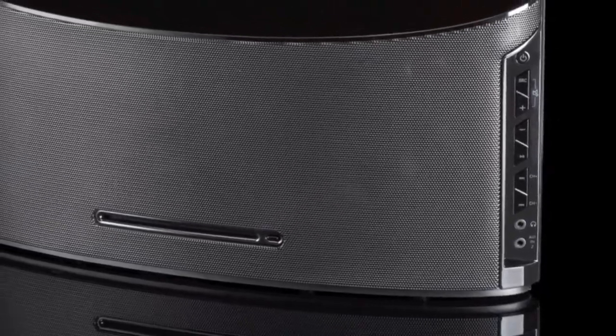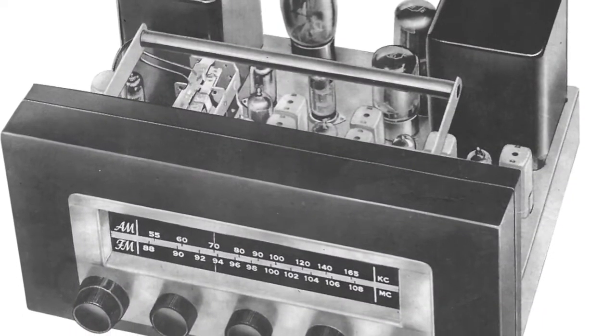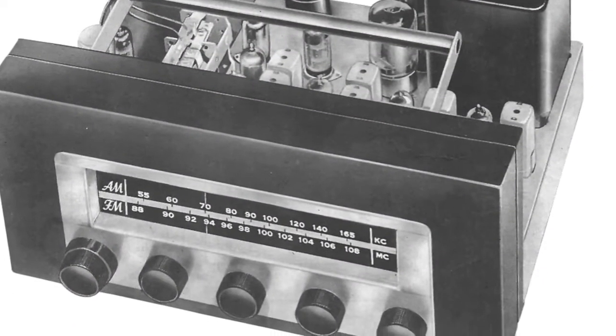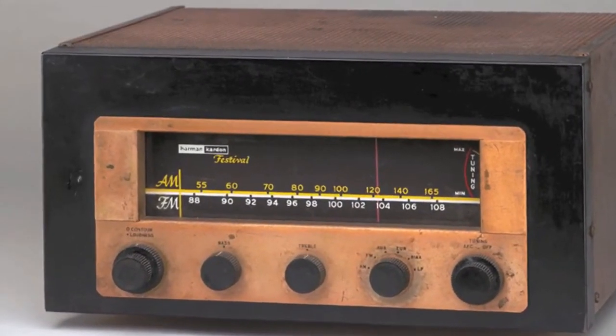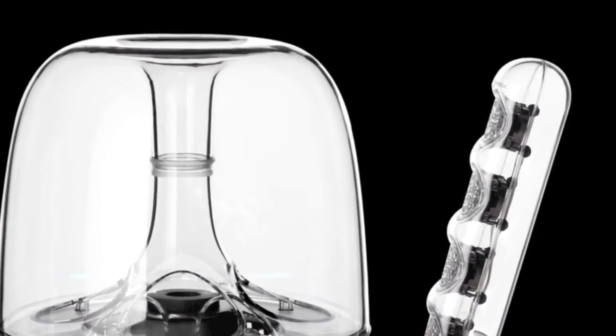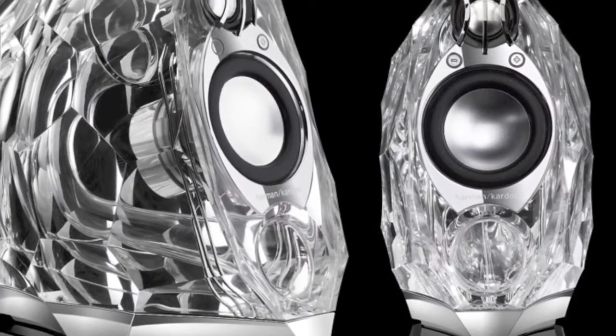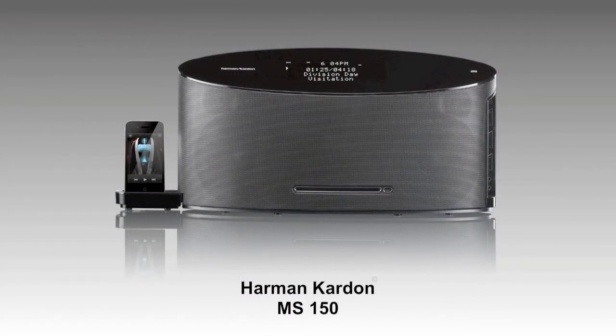The Harman Kardon MS-150 integrated compact music system is engineered to bring you the performance of a high-end separate component system with the ease of use found in a single integrated system. For almost 60 years, Harman Kardon has been making critically acclaimed audio products, including the world's very first stereo receiver. Harman Kardon engineers continue to advance this rich tradition of developing best-in-class audio products dedicated to the quality of sound and design. Before you buy any compact music system, be sure to audition the Harman Kardon MS-150.